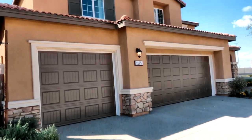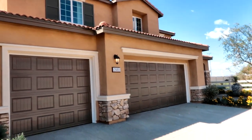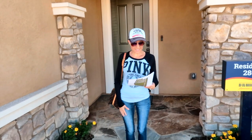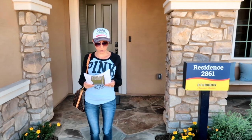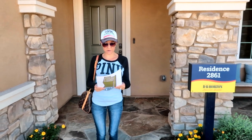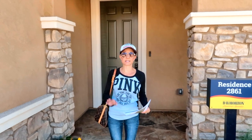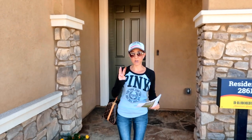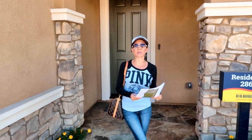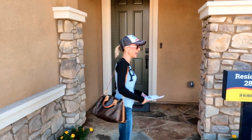This house has a nice wide three-car garage. This is the last house of all the homes that are modeled — it's Residence 2861. It's 2,861 square feet and it is the only house in this neighborhood that has a three-car garage. It starts at $423,390. Let's check it out.